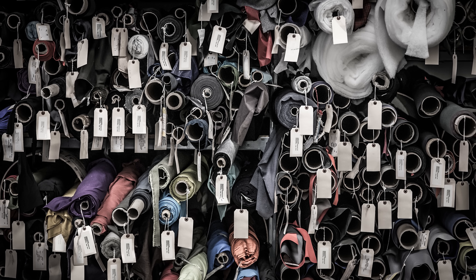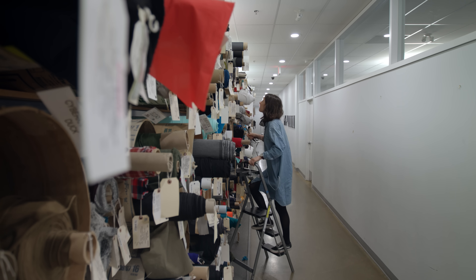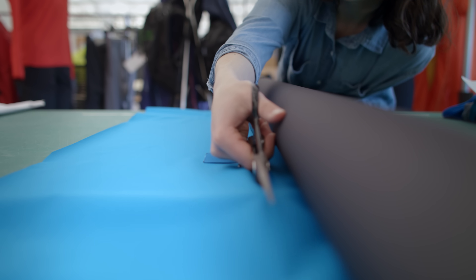There's lots of waterproof materials out there and we've tried them all. We continue to work with Gore because it's just better — it's waterproof, it's breathable, and it's more durable. It's the best in the world.